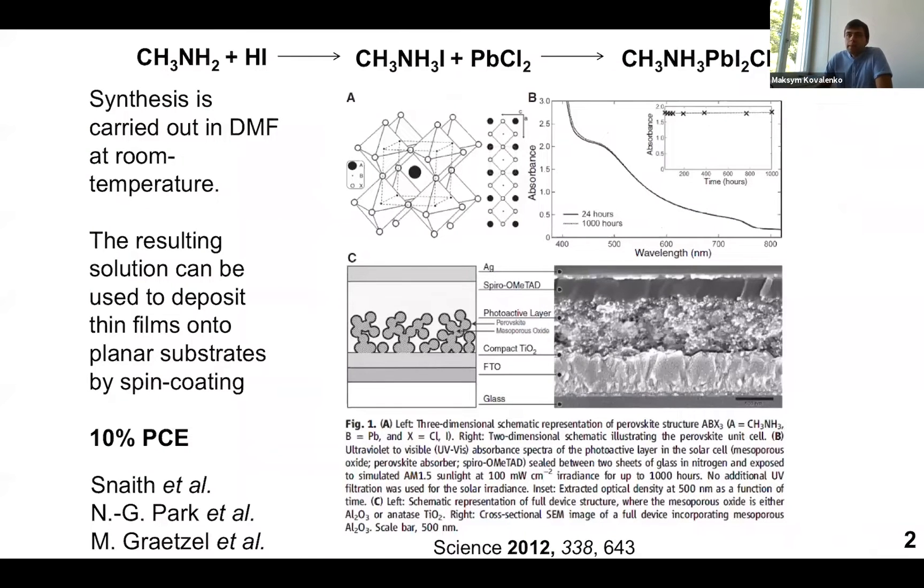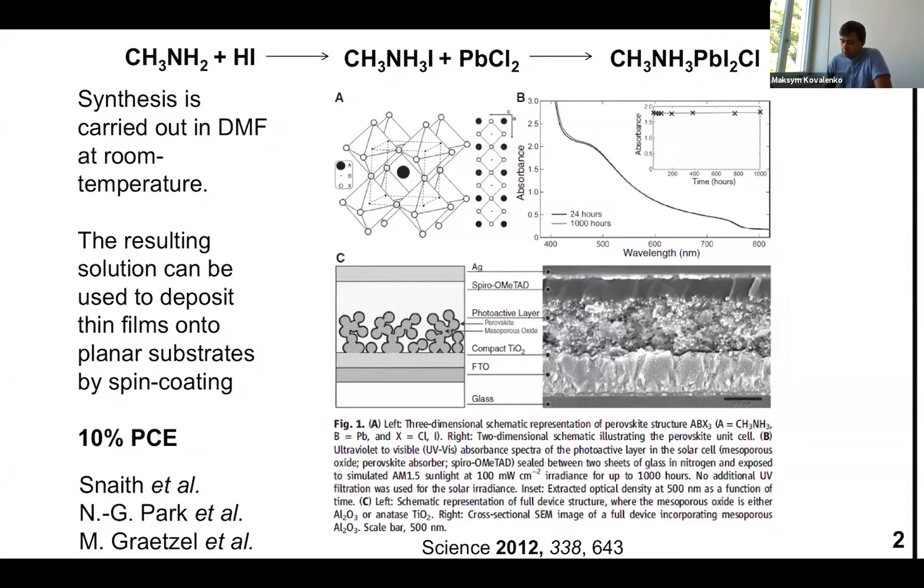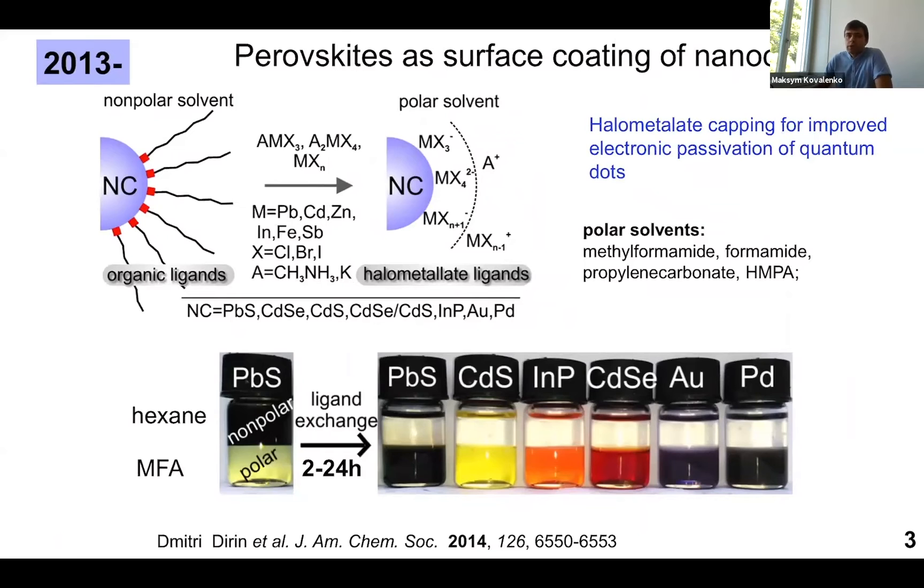Basically, when we started to work on this, we were of course inspired by the photovoltaics field, where in 2012 there had been several researchers reporting on the solution deposition of such a material which turned out to be a very efficient photovoltaic material. These DMF solutions contain actually not perovskite but halomethalate ions.